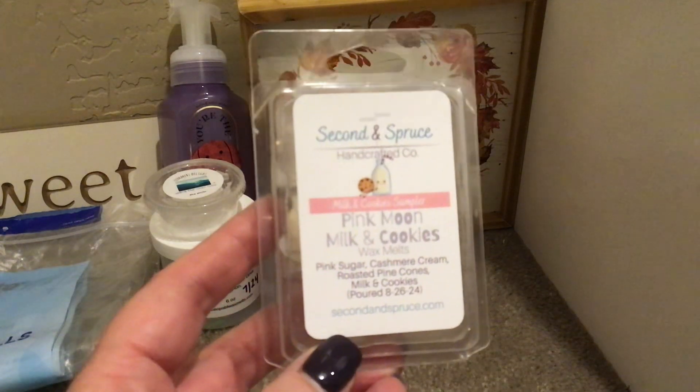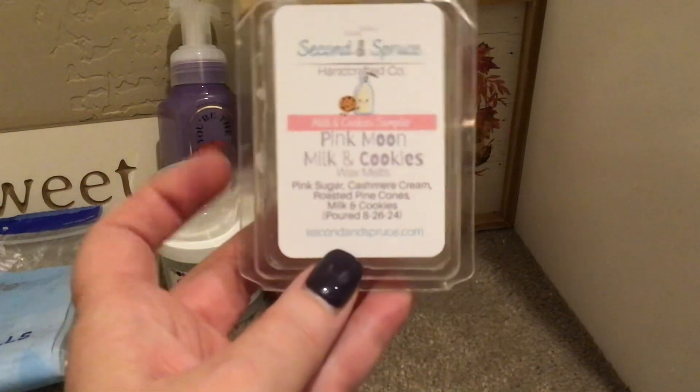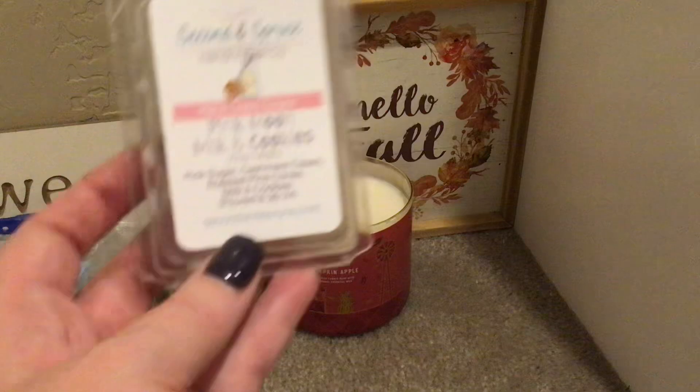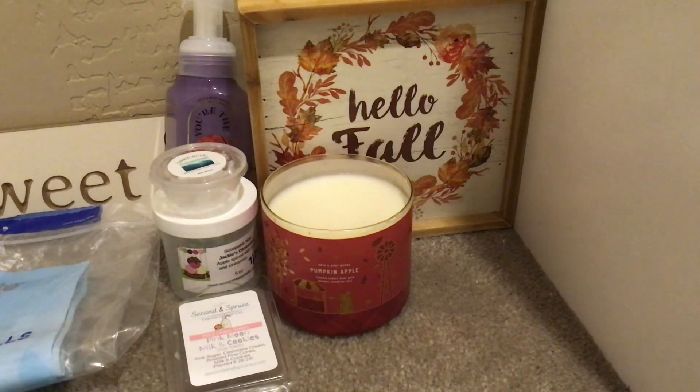From Second and Spruce, this is Pink Moon Milk and Cookies. I loved this — I warmed it in my bedroom a couple of different times. It's pink sugar, cashmere cream, roasted pine cones, milk and cookies. I didn't get as much of the pine cones as I thought I would, but it was still beautiful. If you are a pink sugar fan, definitely check this out. Really, really great — loved falling asleep to that scent.